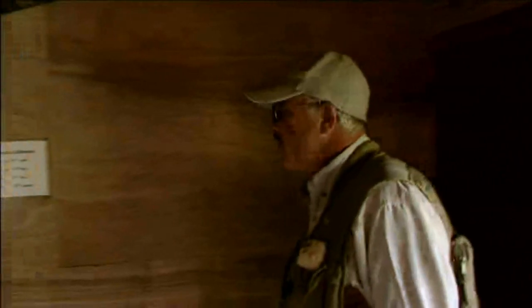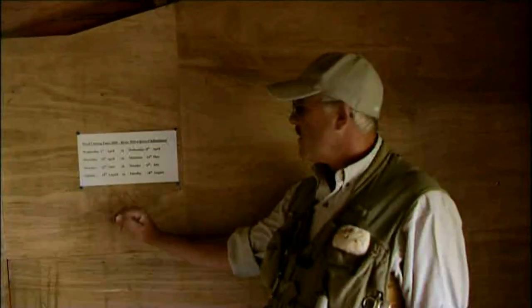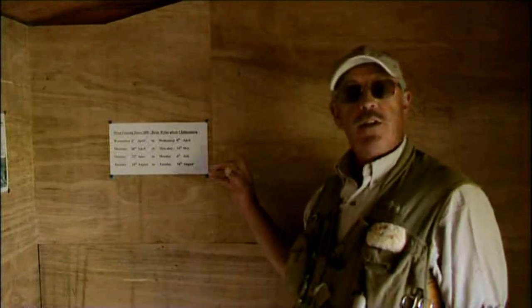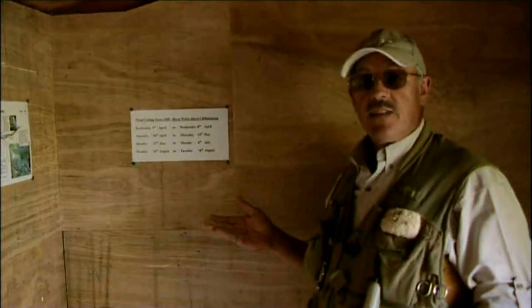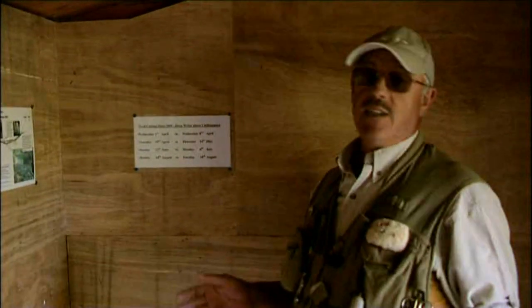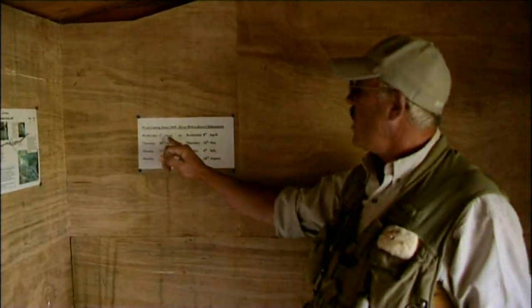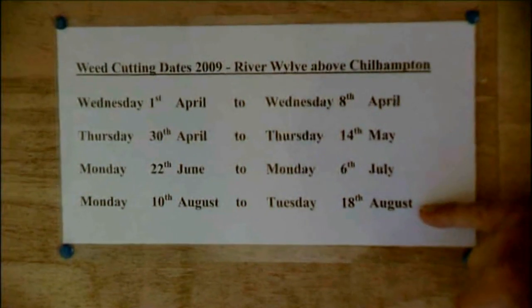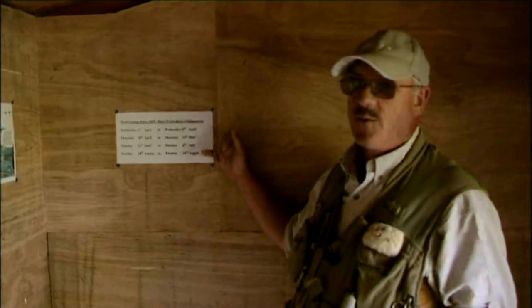Oh, a nice little hut, and with plenty of information. Looking at this — this is very important. Here we have weed cutting dates. The river keepers at the various beats, either upstream, here, and downstream, have to keep control of the weed, so they cut it. Of course, if they all cut it at different times, you'd continually be getting rafts of weed coming down, which would basically ruin the fishing. So all the beats cut on the same date. You should note this, because the last thing you want to do is turn up on a weed cutting day, because your fishing is going to be virtually ruined.